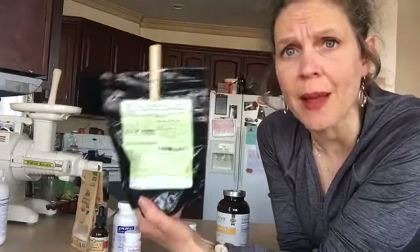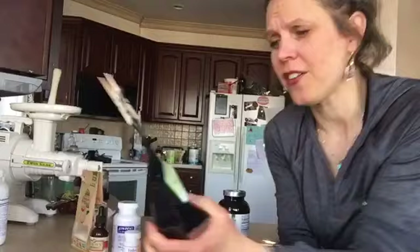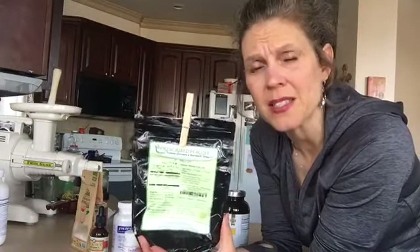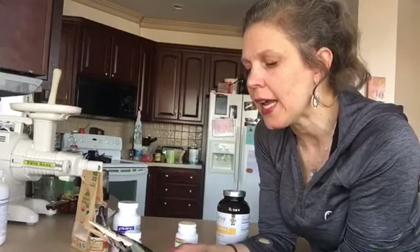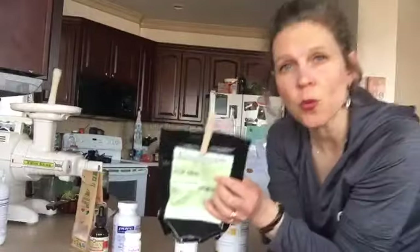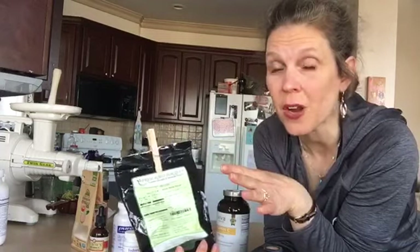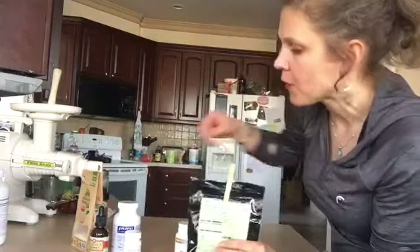I've had this magnesium for a very long time and I'm still not out of it — it lasts forever. One teaspoon of this equals 400 milligrams, which it tells you on the serving label. What I do is take one teaspoon right before I go to bed, when I'm sure I'm not going to eat anything else, and I mix it with my vitamin C.